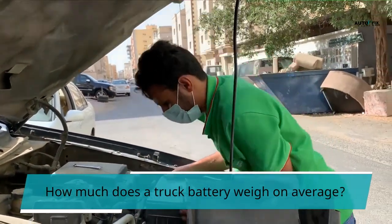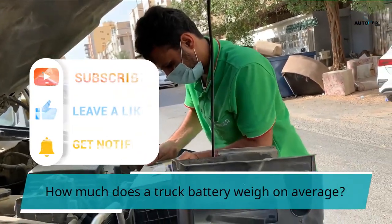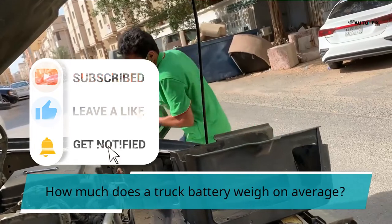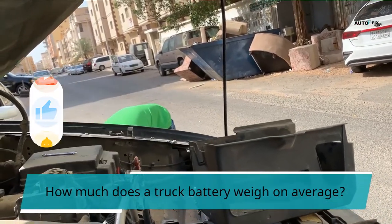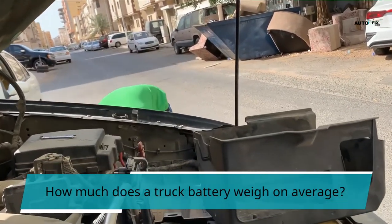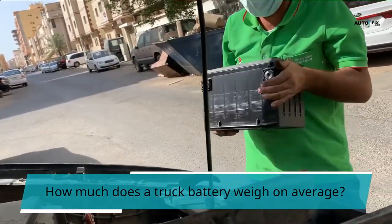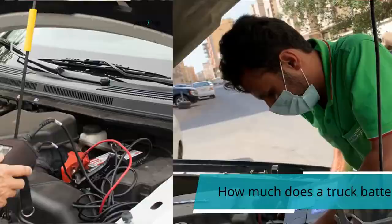These groups' batteries weigh in at 37 to 75 pounds on average. Trucks often have three batteries installed. The quantity of batteries in a truck, on the other hand, is proportional to its size. Trucks with two or six batteries are available for commercial use. If you want to increase your truck's power, you can add more batteries.